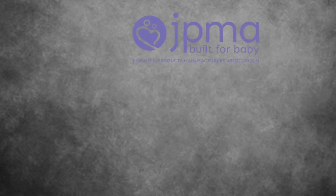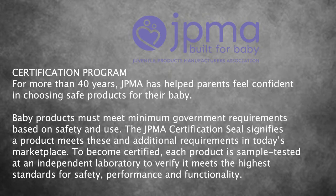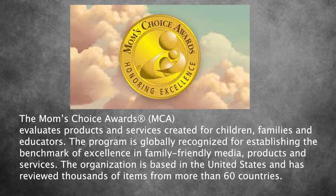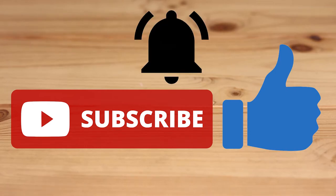This thing is JPMA certified — that's the Juvenile Product Manufacturers Association, built for baby. On top of that, it's also a gold award winner for Mom's Choice Awards, which is a really great organization. I'll go ahead and put a little blurb up now so you guys can take a look at it. It's pretty cool to know this bassinet has those certifications. Before we get into the cons, make sure you hit that subscribe button, like this video, and hit the bell so you never miss a video.